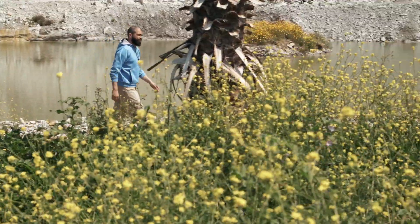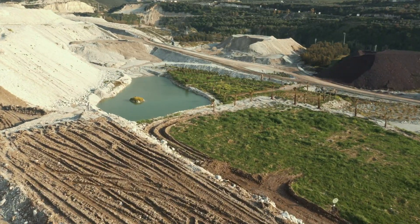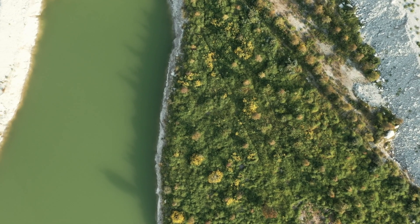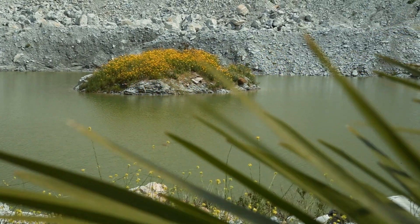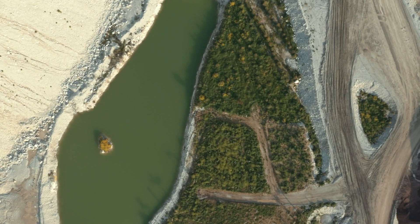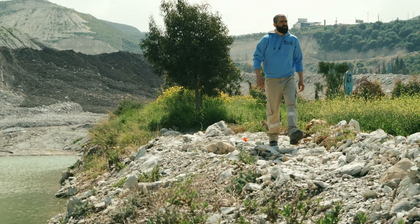The water management system is an integral part of this project. The main objective is to capture all rainwater coming from the heart of the quarry and surrounding catchment areas. This feeds into hydro-seeding of slopes across the site.